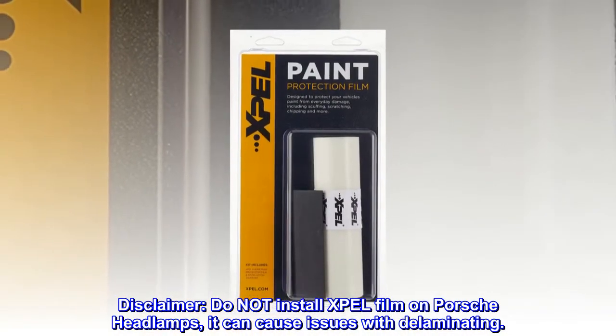Disclaimer: Do not install XPEL film on Porsche headlamps — it can cause issues with delaminating.